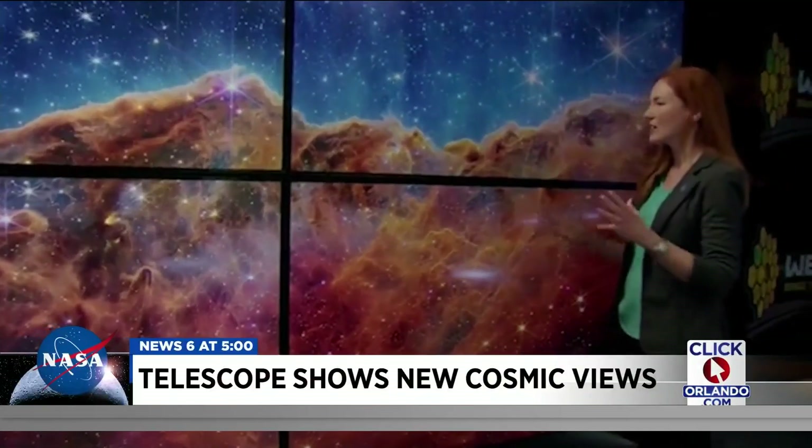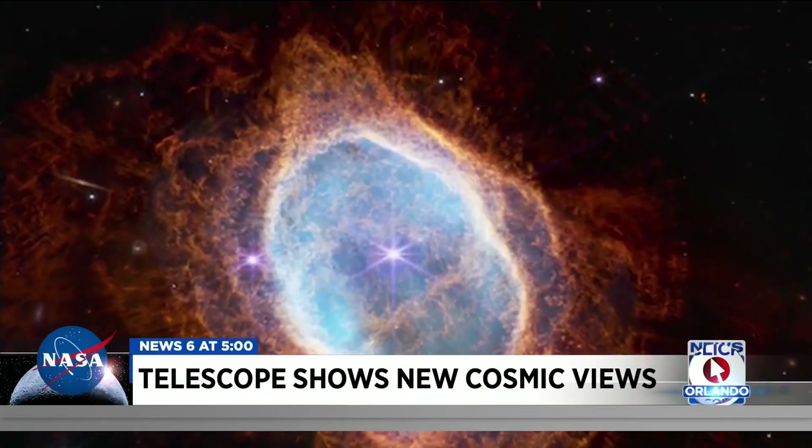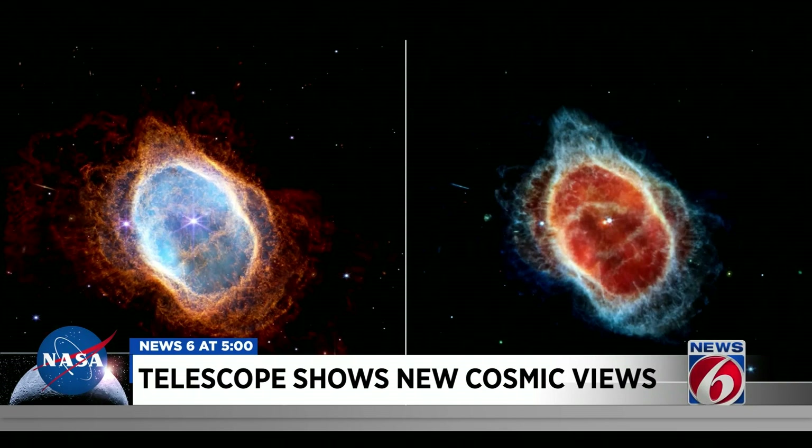There's just so much going on here. It's so beautiful. Scientists and astronomers are awestruck by the James Webb Space Telescope's first images of stars and galaxies.